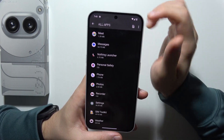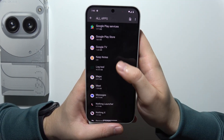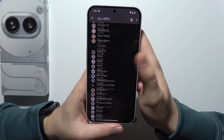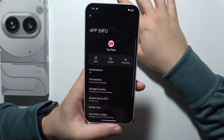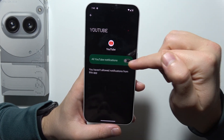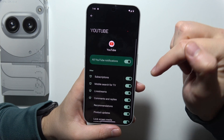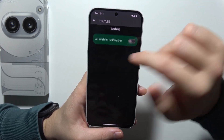Right now, go into any application that's sending you a lot of notifications. For example, YouTube sends me a lot of notifications and I'm not using YouTube often. Be sure that you actually switch off those YouTube notifications, or the specific notifications that you want to stop receiving.